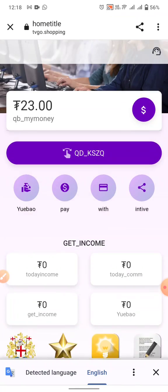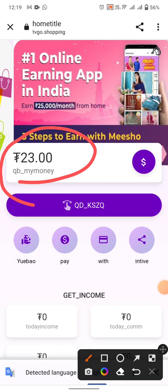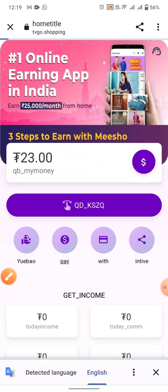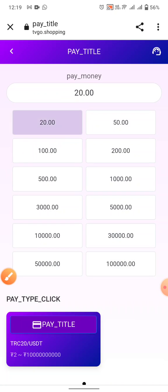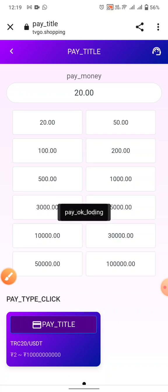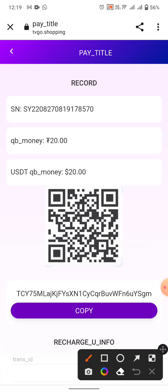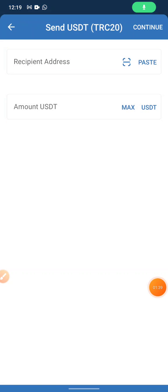Next, how to make money from this website. First of all, when you are new, you need to recharge some money. Click on the pay button, then click on the 20 option and click on the pay title. Loading — you can see your deposit address.